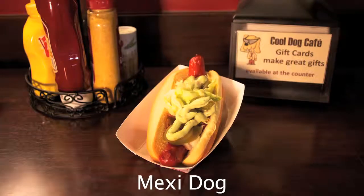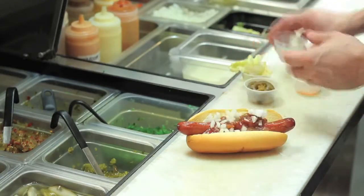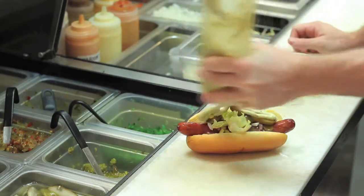The Mexi dog was also not on our original menu. We've done several Mexican specials along the way, which sold fantastically, so we decided to throw something Mexican on the menu. We added some lettuce to it, which is kind of odd — that's the ingredient people shake their heads at. But it gives it some crunch. It adds crunch to the jalapeños, the salsa, the guacamole, and the onions. It's a Mexican flavor, a Mexican taste for the hot dog.